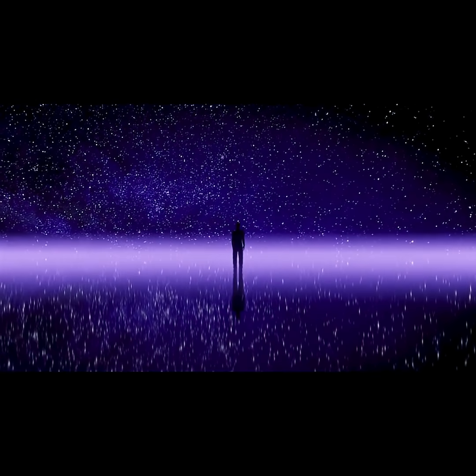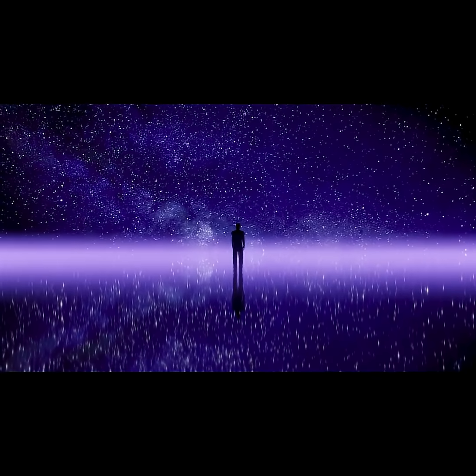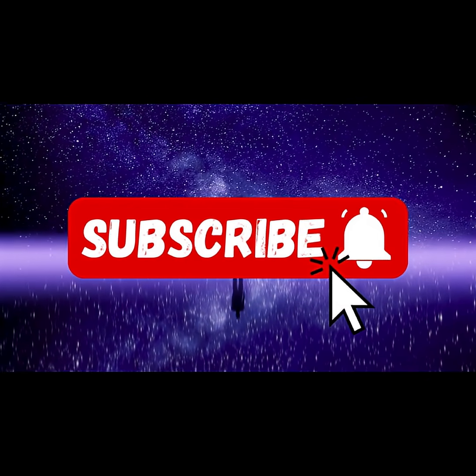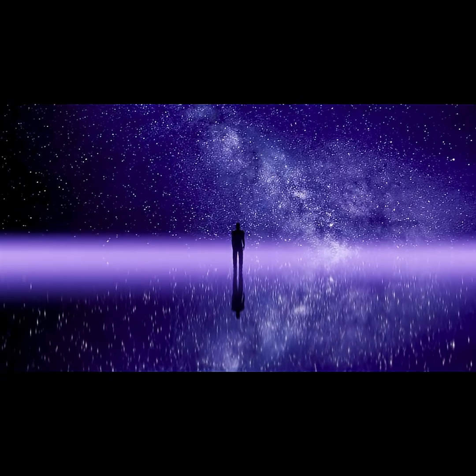One thing's for sure, these cosmic giants are not just terrifying — they're fascinating. So what do you think lies beyond the event horizon? If you enjoyed this journey into the unknown, subscribe to Beyond the Universe for more mind-bending space documentaries. Leave a comment, like the video, and share your theories about black holes.